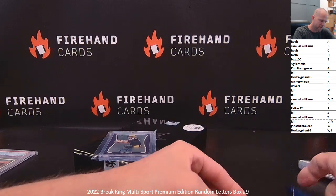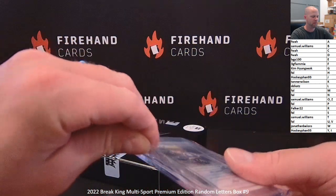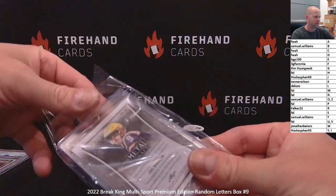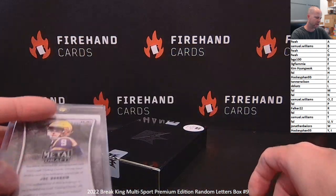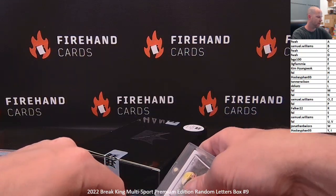So all three boxes had a graded card and then a non-graded autograph card. The only letter that hit twice in the case was letter B — Joe Burrow and Tom Brady.